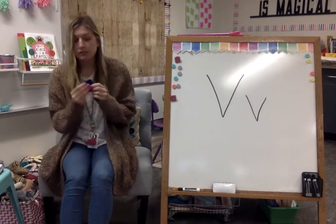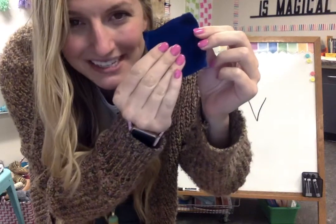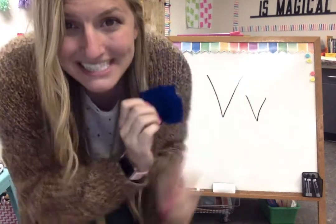This is a special type of fabric. It's really, really soft. It looks like this. Do you know what this soft fabric is called? This is velvet. Say velvet. Velvet starts with V.